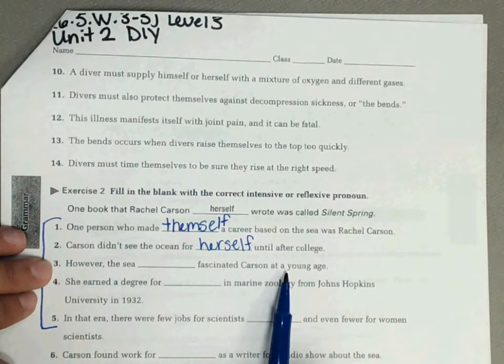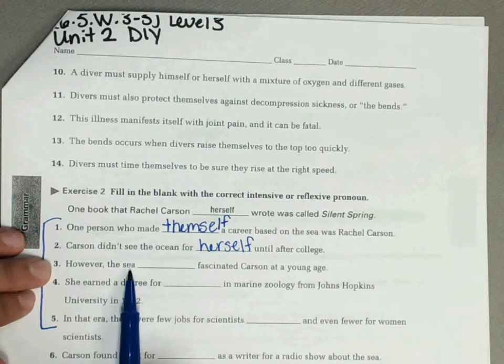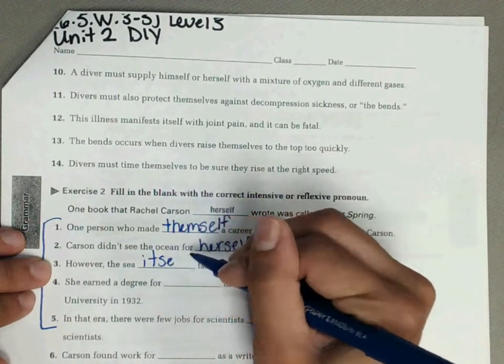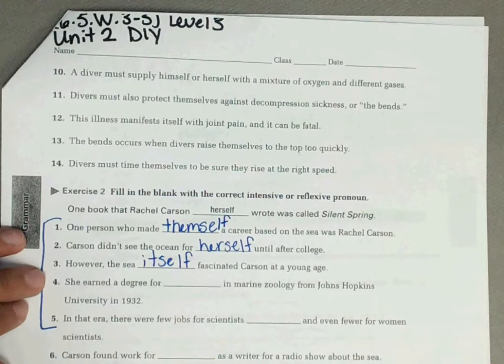Number three: however, the sea blank fascinated Carson at a young age. The sea is what we're referring to, and it is our pronoun — so the answer is itself.